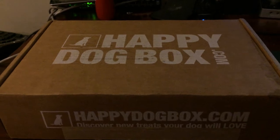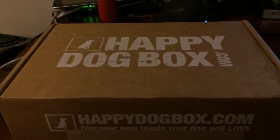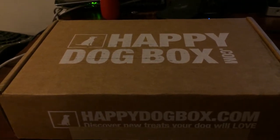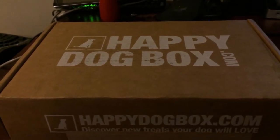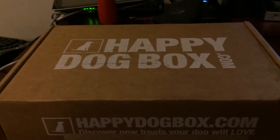You guys have seen me review different dog boxes in the past. One of the things that really impressed me about the Happy Dog Box is it's one of the few I've seen that actually takes into account the size of your dog. For those of you who have been around for a while, you know I have a very large dog, an Alaskan Malamute.